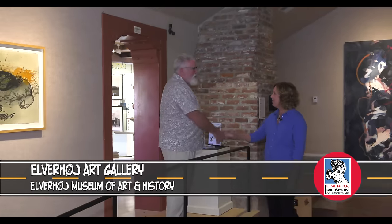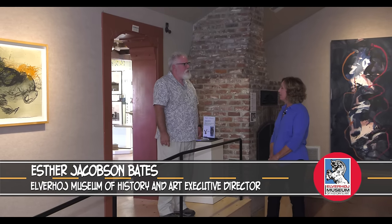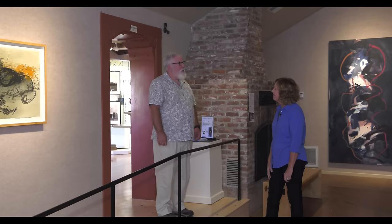You must be Esther. Welcome. Nice to meet you. Esther Jacobson Bates — I'm the executive director and I also spend a lot of time in this gallery space as I'm the curator of the art exhibitions.